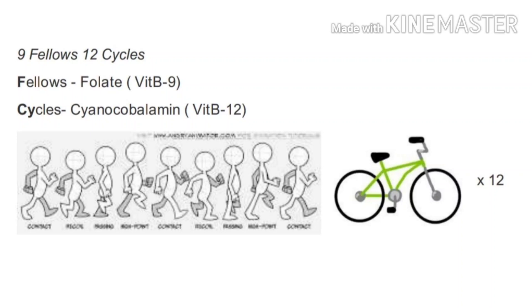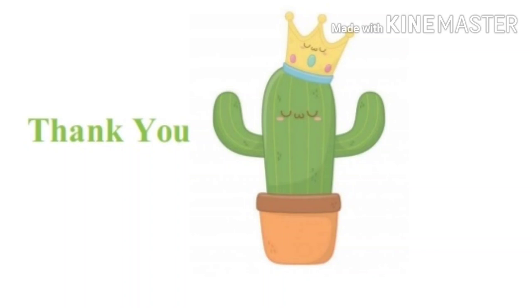Our third mnemonic is to remember vitamin B9 and vitamin B12: 'Nine Fellows, 12 Cycles.' Here, 'fellows' refers to folate (vitamin B9), and 'cycles' stands for cyanocobalamin (vitamin B12). In the accompanying image, you can see nine fellows and a cycle multiplied by 12.